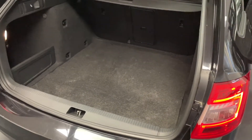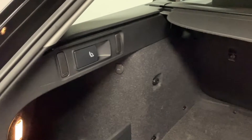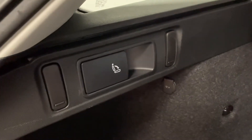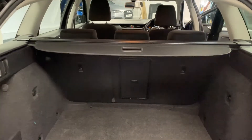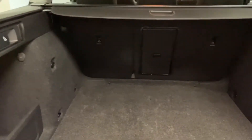Here we are around at the boot of the Octavia. As you can see, really nice practical load space. We've got a 12 volt power socket just under there, and we've got the manual rear seat release levers which push the rear seats forward so you don't have to go in through the back. We've also got two isofix anchoring points and a through load ski hatch for longer items.